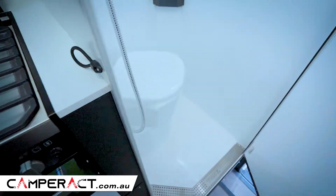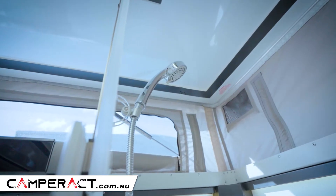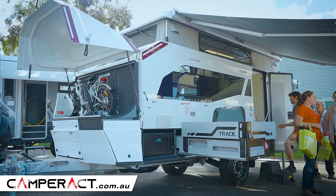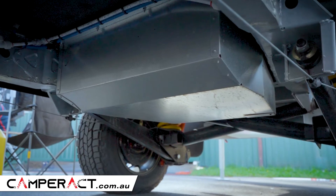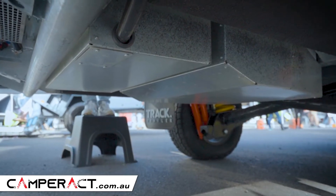The en-suite is fabulous. You've got hot and cold water, toilet and shower. Importantly, you've got 360 watts of solar — that's standard. And then you've got a 200 amp hour lithium battery. There are two batteries that come with it. And then there's 210 litres of water in your prime tank, plus 50 litres of grey water as well.